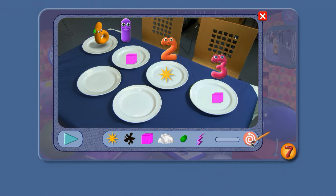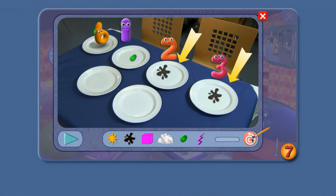Let's try again. That was a bit rude, 6, but never mind. Now, which number jacks have got the same thing on their plates? 2 and 3 have got splats, and 1 has got a blob.